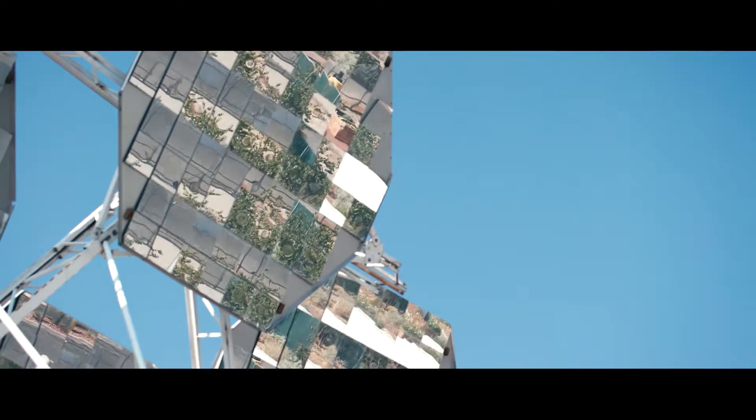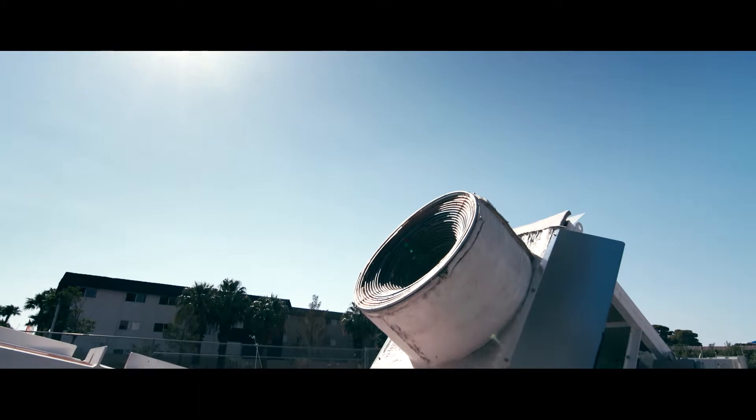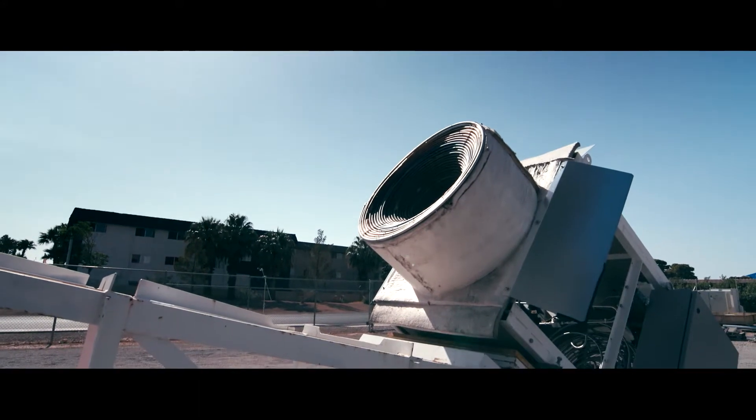It inverts and tracks the sun, and the mirrors concentrate the sun onto the solar receiver. We've found that we can concentrate the sun 220 times without having cleaned the mirrors at all.